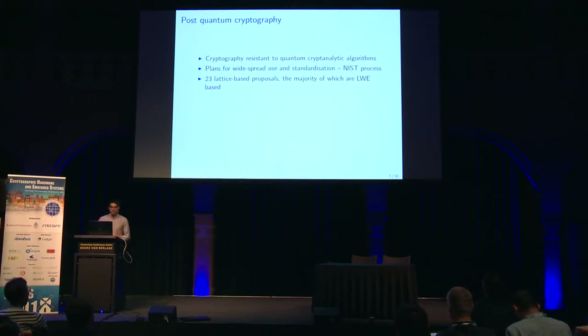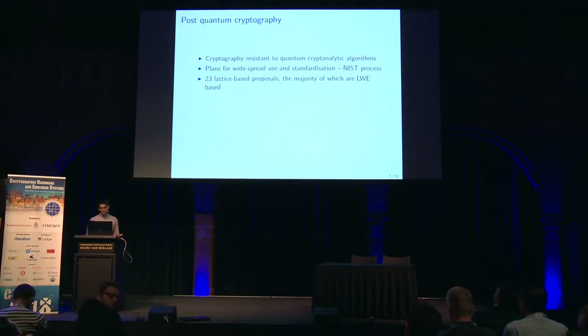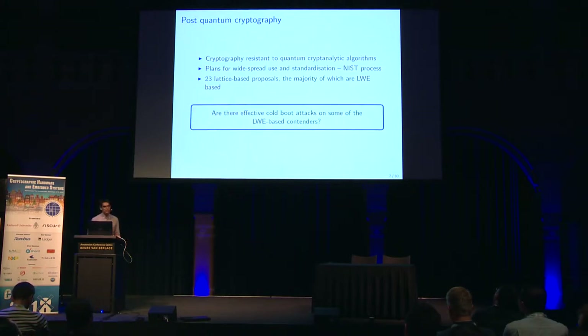So next, to motivate our work: as you've heard throughout this conference, NIST is running this process or competition, and many of the submissions are actually based on the LWE problem. So a natural open question in the cold boot area is to ask, are there effective cold boot attacks on some of these LWE contenders? What we actually look at is attacks on any scheme that uses an NTT to store its secret key in memory.